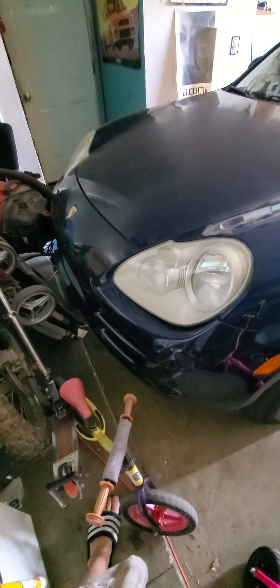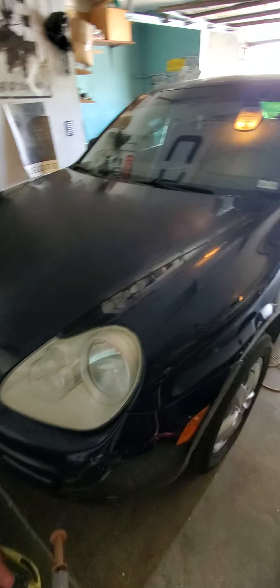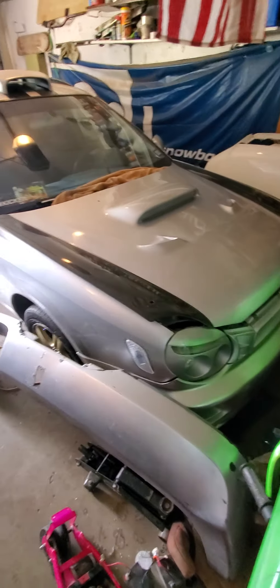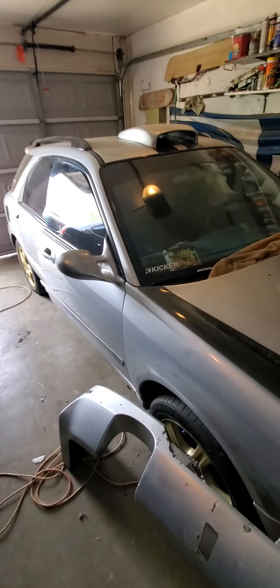Hey, what's happening guys, it's me Unique Subaru — UniqueSubio3420. I'm here to show you some of my cars besides the Subaru you hear all about. You might think I'm all Subaru, but no.